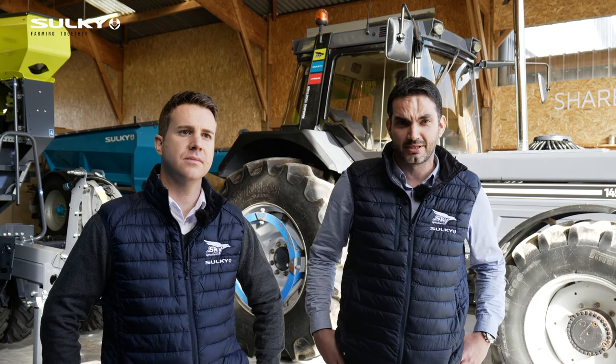I'm Julian Paul, export sales director of the brand Sulky and Sky. I've been working in the company for a few months now. I'm glad you are watching this video and I look forward to meeting you soon.